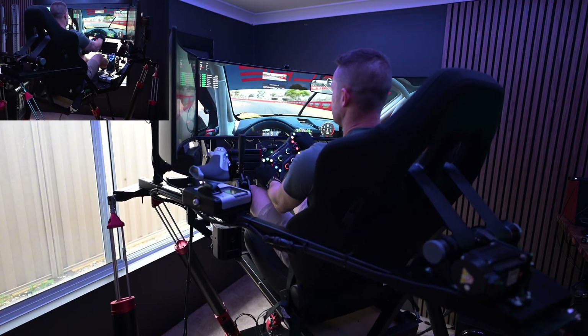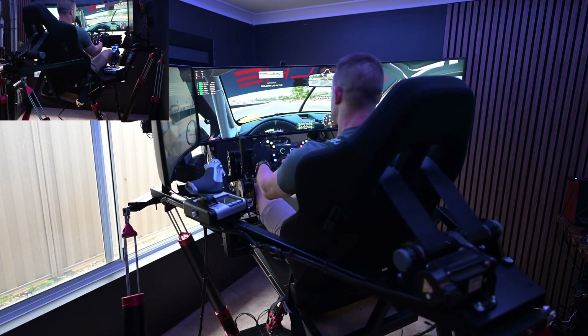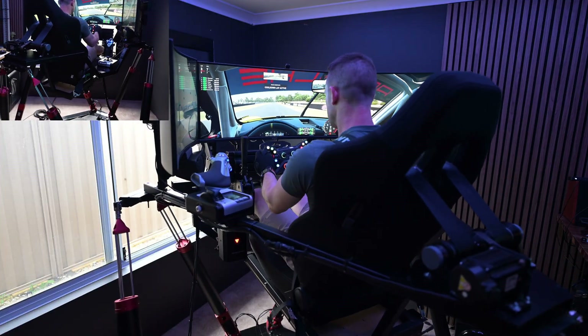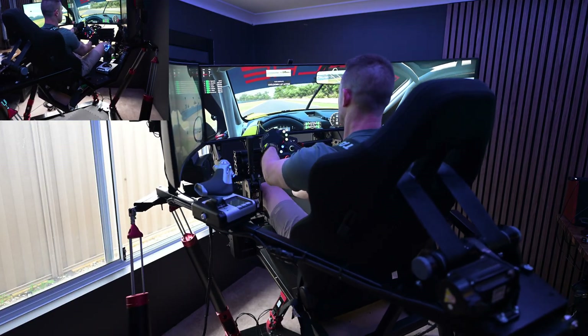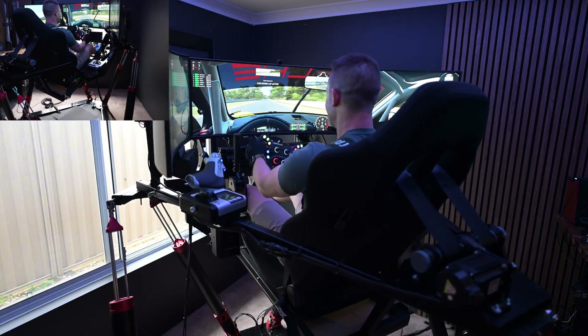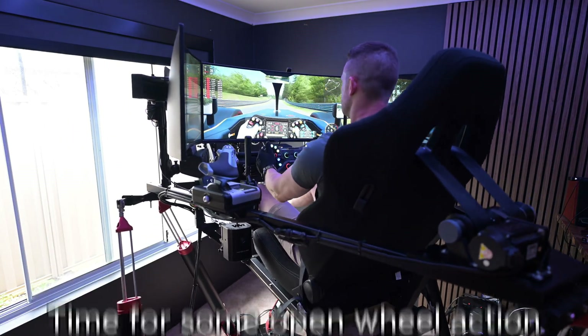Not for much longer. Race complete — that's the cool down lap. I'm just going to experiment with something. Wow. That's just crazy, man. Oh my goodness. Wow.